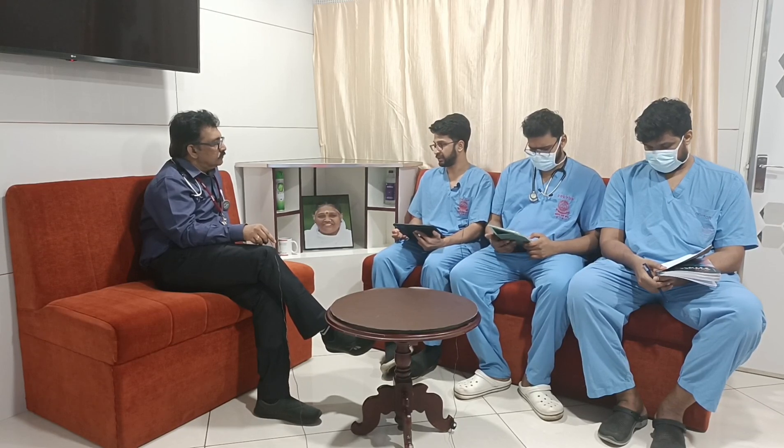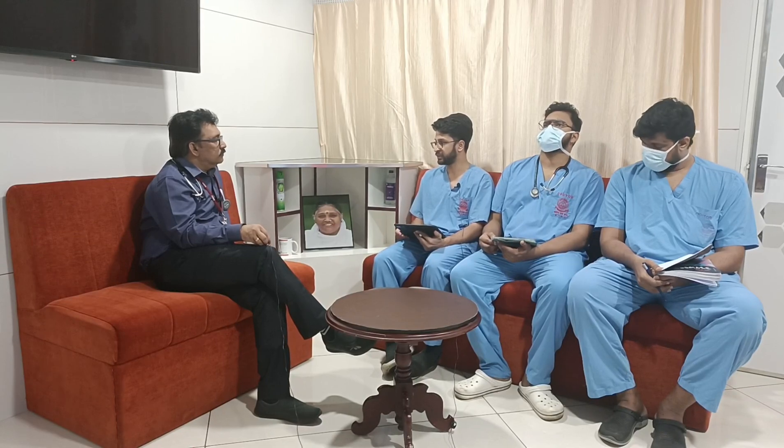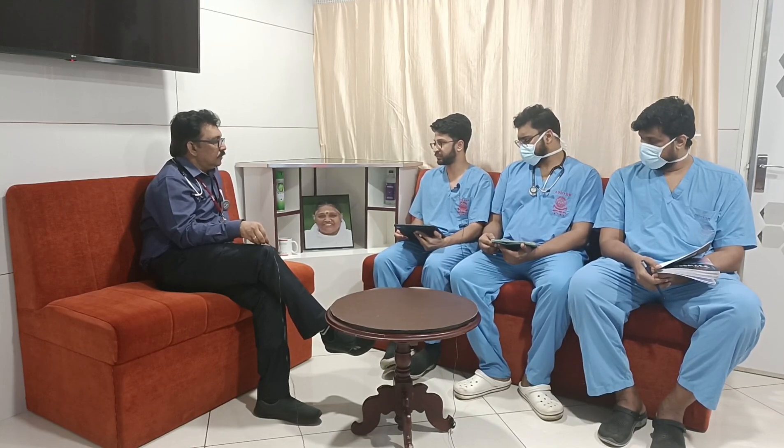Primaquine was given with an initial triple dose on day one, followed by single doses of 15 mg for 14 days to eliminate the liver-stage parasites.